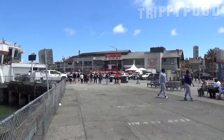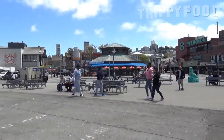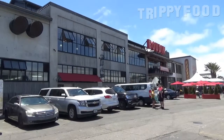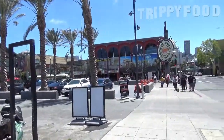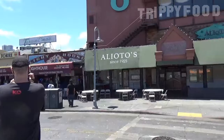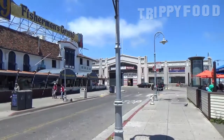We are at Boudin right now. Boudin originally started in 1849, and this location on Fisherman's Wharf opened in 2005. But they are still using the same sourdough starter, which they call the mother dough — the same starter they used in 1849. So all the sourdough bread traces back to 1849.